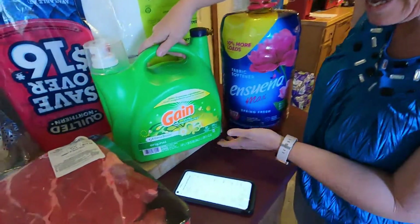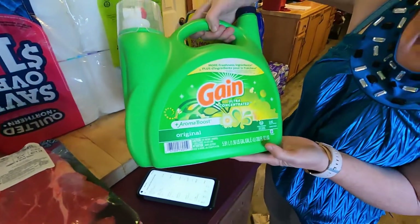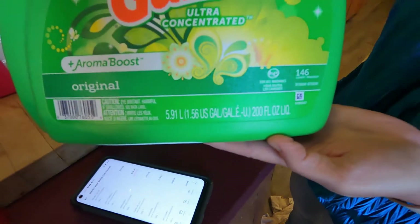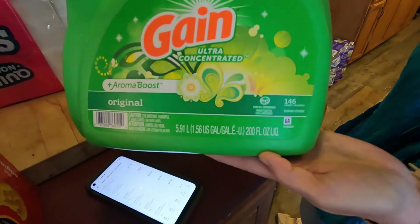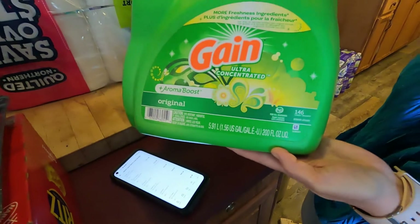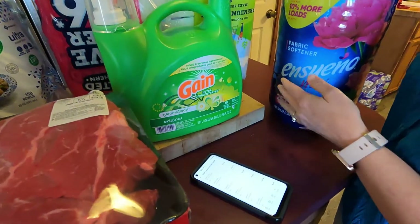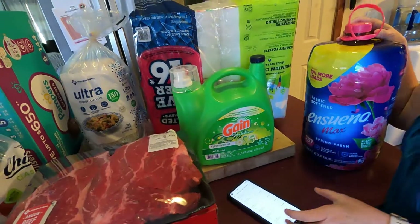We got the Gain — it is 200 full ounces and we paid $18.97. At Walmart you can't even get that for under 20 bucks.